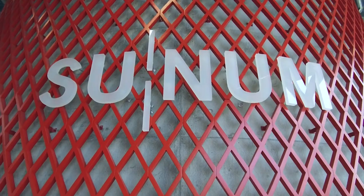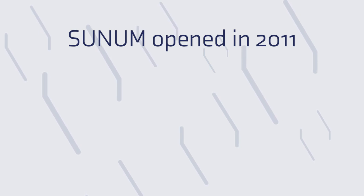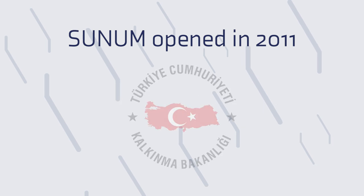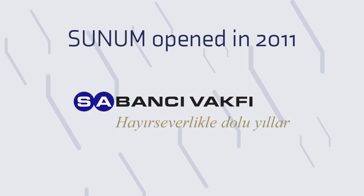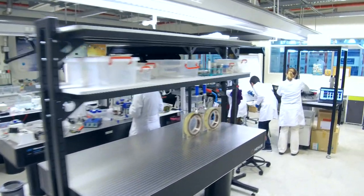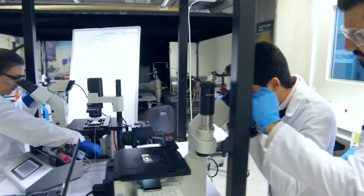The centre is one of the first in Turkey for multidisciplinary studies. Sunum, which was opened in 2011, was established through the investment of 35 million euros granted by Turkey's Ministry of Development and the Sabanci Foundation. The objective of this high-technology centre is to carry out and support scientific and technological research into nanotechnologies.